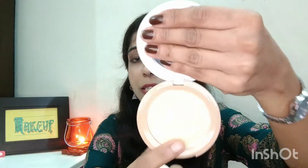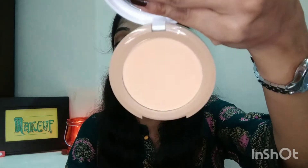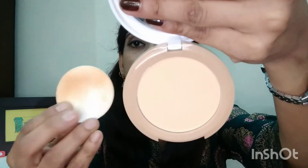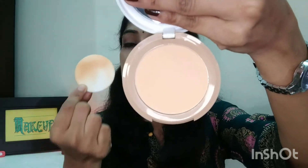The color combination is different and on the outside you will find white color, which looks quite good — it is a very classy packaging. Everything is mentioned behind it: the shade name, price, and expiry date. Here you will get a mirror and compact inside. The color suits my skin and you will get a puff; you can use the puff or a brush.